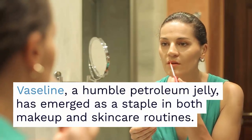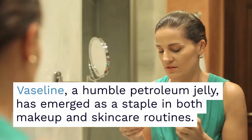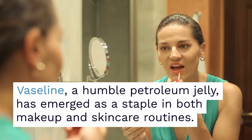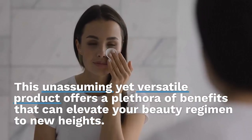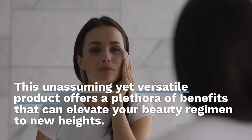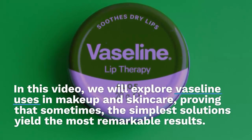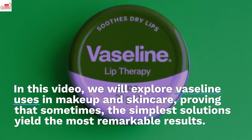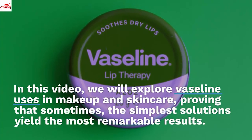Hello lovelies, welcome to my channel. Vaseline, a humble petroleum jelly, has emerged as a staple in both makeup and skincare routines. This unassuming yet versatile product offers a plethora of benefits that can elevate your beauty regimen to new heights. In this video, we will explore Vaseline uses in makeup and skincare, proving that sometimes the simplest solutions yield the most remarkable results.